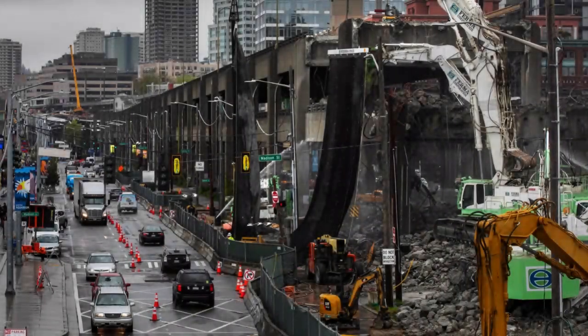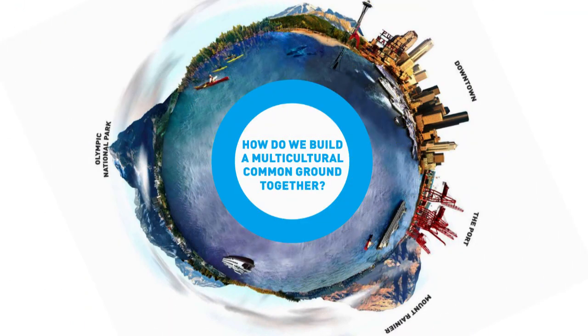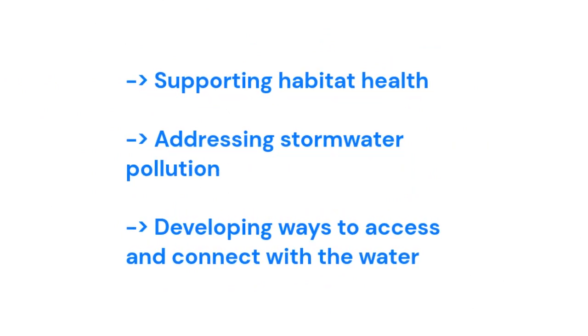The Alaskan Way Viaduct was later removed in 2019 due to seismic concerns, and an aging and structurally unsound Elliott Bay Seawall was rebuilt as well. The City of Seattle collaborated with residents, local and regional tribes, and businesses and community organizations in developing a plan to reshape the waterfront. Priorities identified include supporting habitat health, addressing stormwater pollution, and developing ways to access and connect with the water.